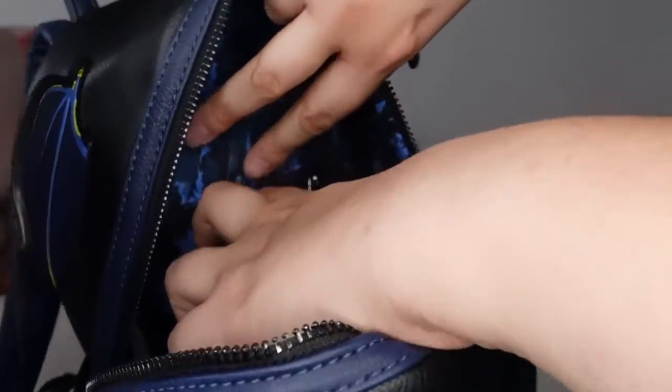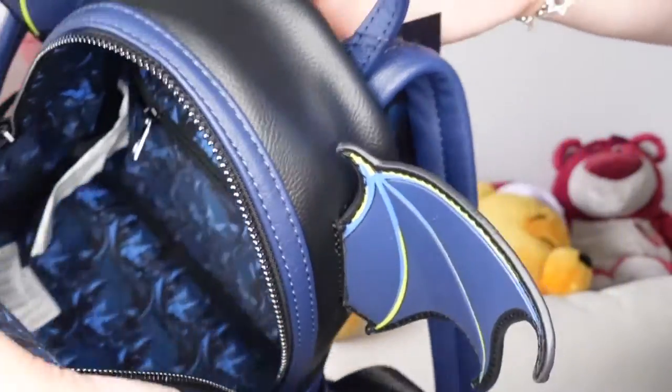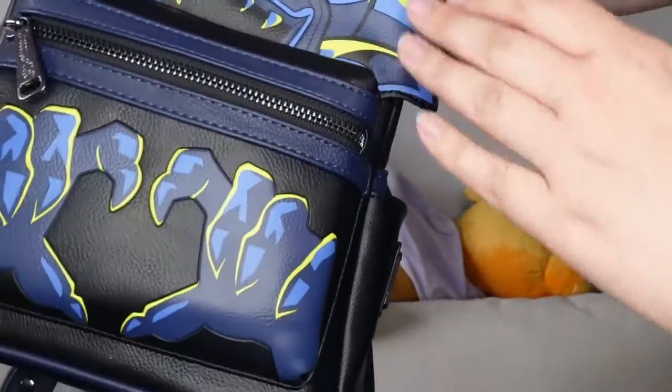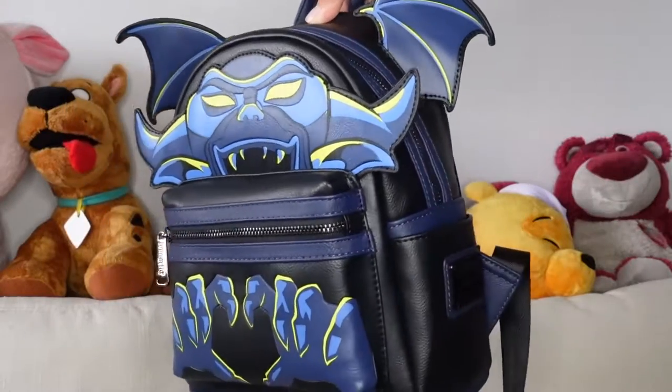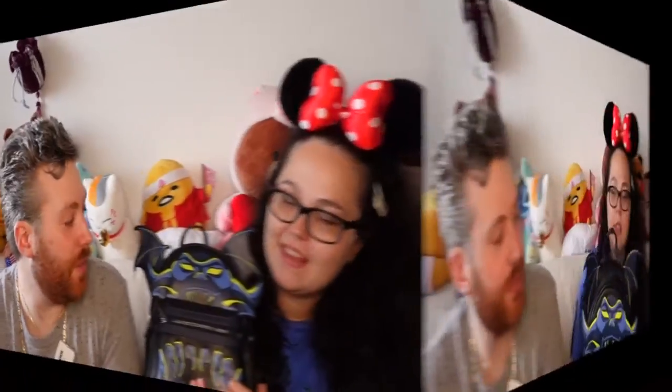This leather is such quality. It's so soft and smooth. I don't know who's more excited — me or her — because I love this character. When I see pins of this guy, I just go crazy and buy them. That's the backpack, guys.